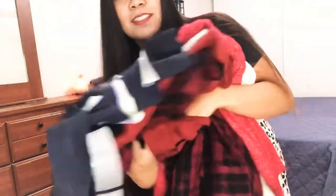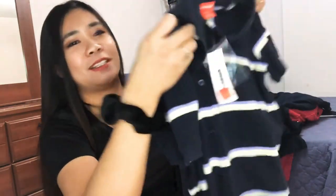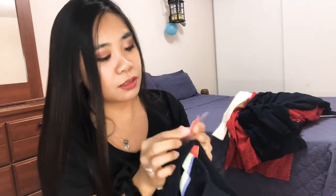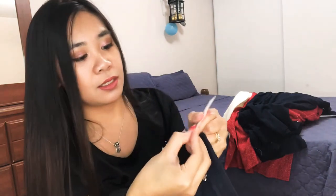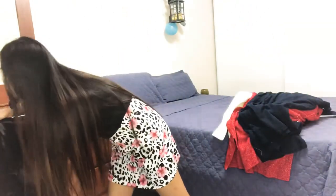That's everything for the shoes and sandals. Now I'm going to show you the clothes. The first item is a dress — it looks like a polo dress, like a maxi dress. You can use it for golf or whatever. The original price for this one is $34 and I got it for $5.94.